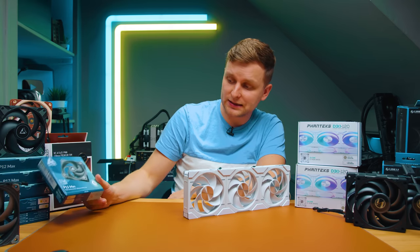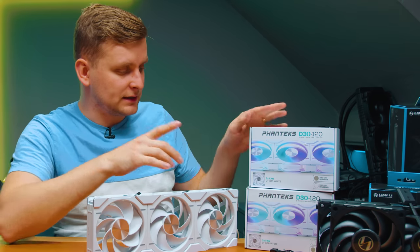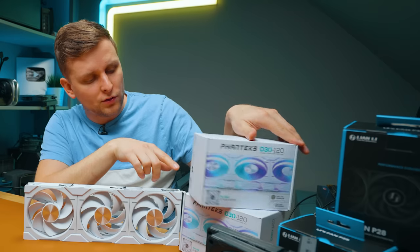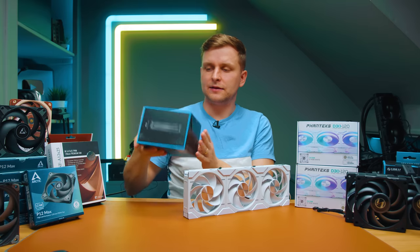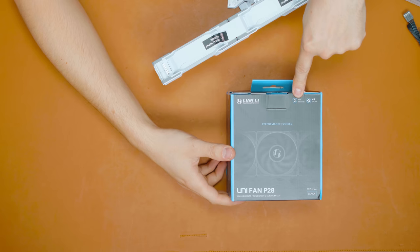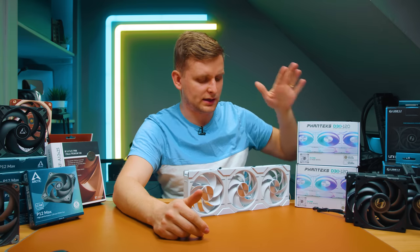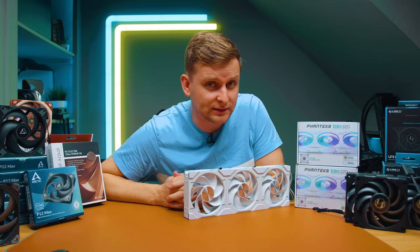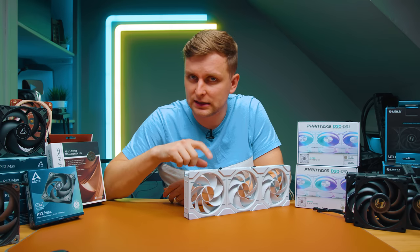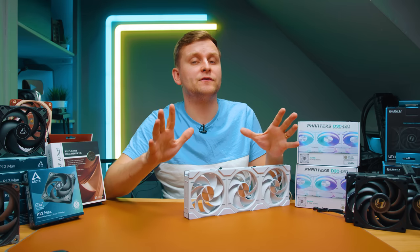Another issue is warranty. Arctic and Noctua both offer six-year warranties, which is very good. But the Phanteks D30 only has a three-year warranty, and the Lian Li Unifan P28 is even worse at just two years. If we're paying premium prices for premium fans, I expect more than two or three years of warranty. It would also be interesting to see deeper 140mm fans — at much lower speeds you'd get significantly more airflow, and nobody has done that on 140mm yet.